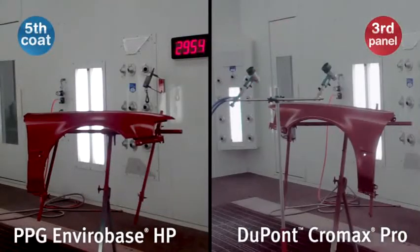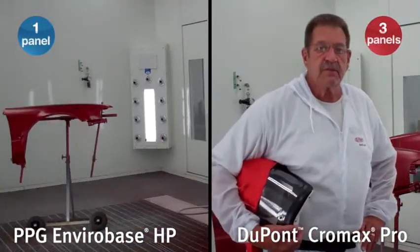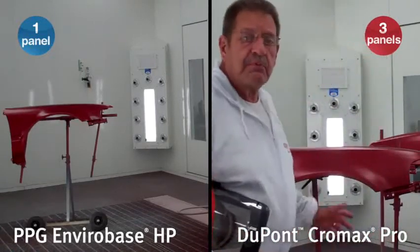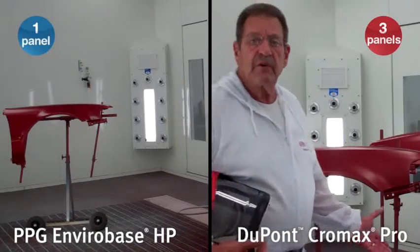In less time, three panels have been completed with Chromax Pro and are ready for clear coat. Using the DuPont Chromax Pro waterborne paint system — a wet-on-wet system — we've painted three replacement panels in 35 minutes and 30 seconds, and they are now ready for clear coat.